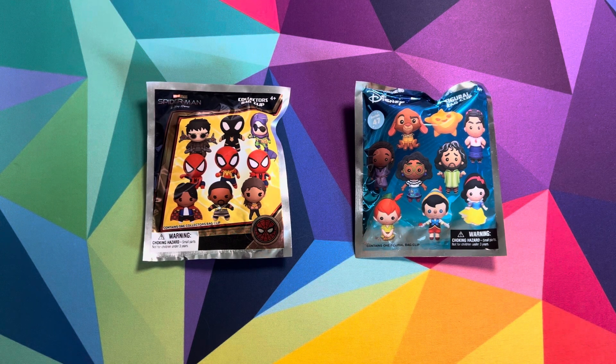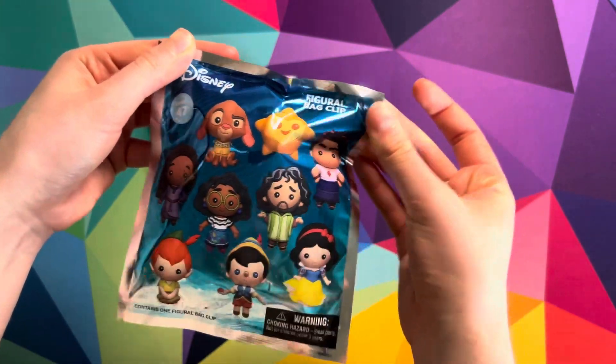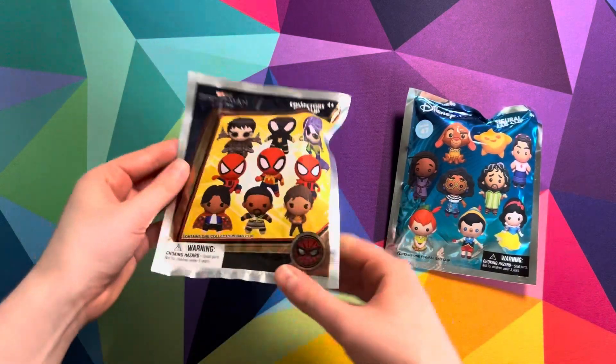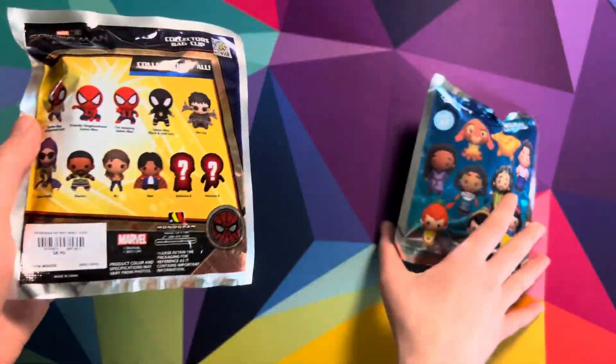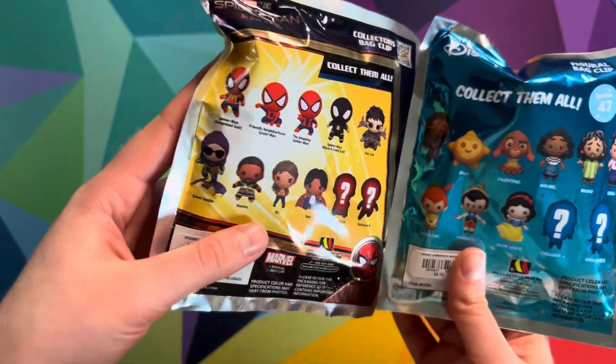So today, me and Sydney are going to be opening a Disney surprise blind bag for all these different characters. We're also going to be opening this Marvel Studios Spider-Man No Way Home blind bag. There's a bunch of different ones you can collect. Hopefully we get the mystery ones, that would be pretty fun.